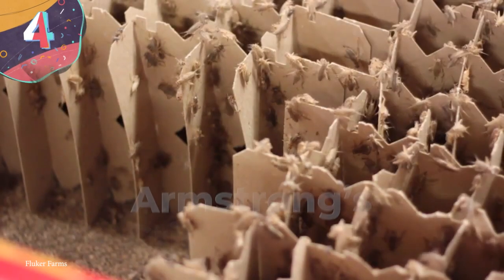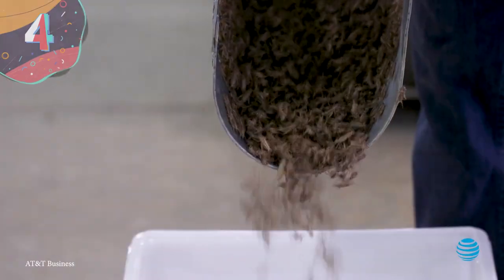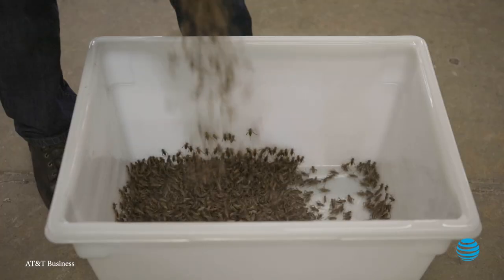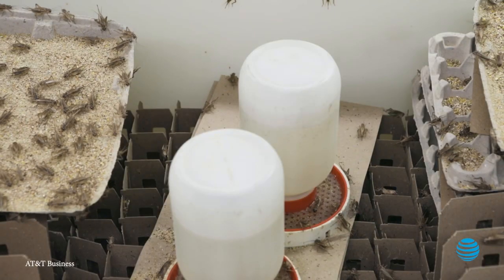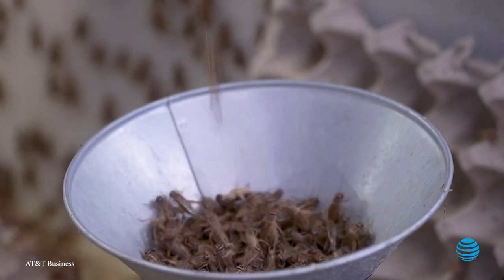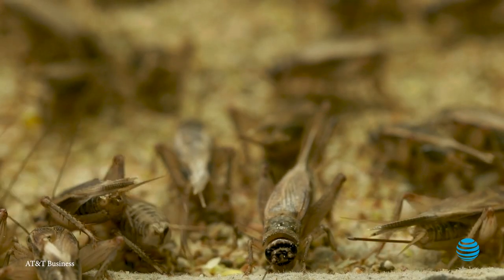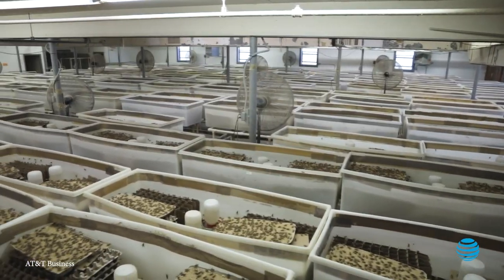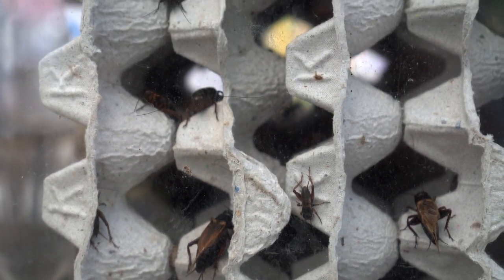Number 4: Armstrong's Cricket Farm. You'll be hearing crickets for this next entry — not because it's boring, but because it's an actual cricket farm. Armstrong's Cricket Farm in Georgia is one of the most unique, if not loudest, farms in the world, and they've been raising these little critters for decades. The place is absolutely packed with millions upon millions of crickets, all nestled in their little cricket boxes, making for some of the best fishing bait you'll find — and of course, the occasional live feed to be sold at pet stores.